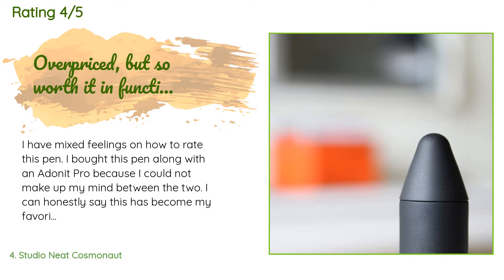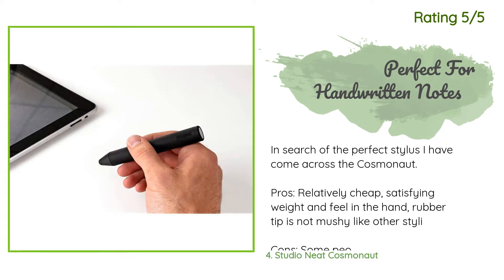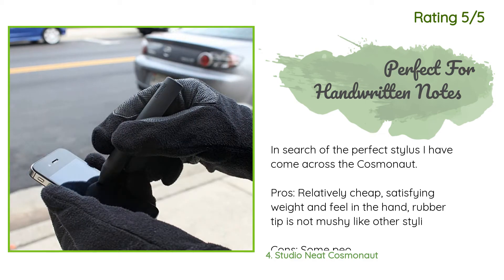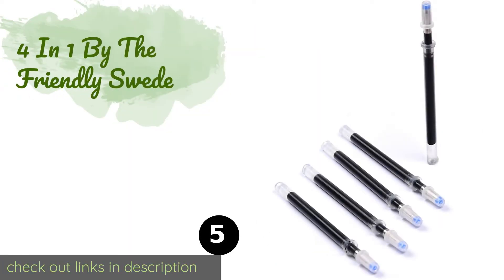Another happy customer said: in search of the perfect stylus, I came across the Cosmonaut. Pros: relatively cheap, satisfying weight and feel in the hand, rubber tip is not mushy like other styluses. Cons: some people will find the size and heft off-putting — about the size of a dry erase marker, not magnetic, no cap. I honestly wasn't sure what to expect, but it was a far cry from the Adonit Jot Pro Plus that I previously had to return due to defects.